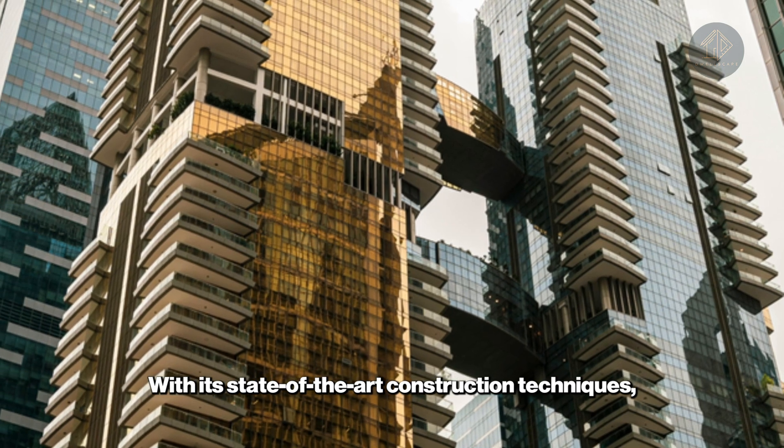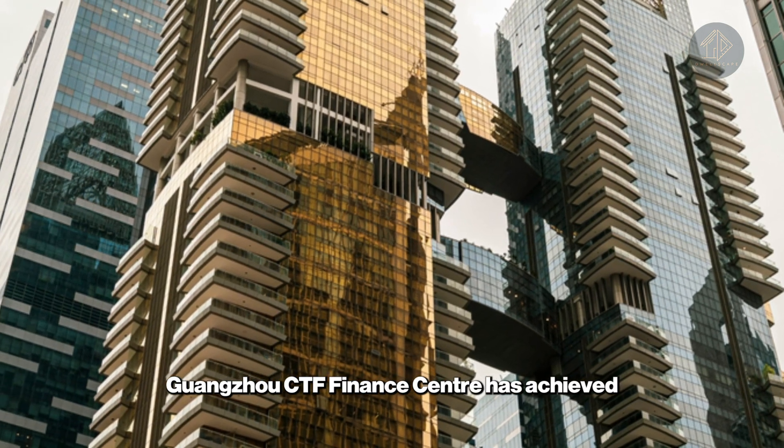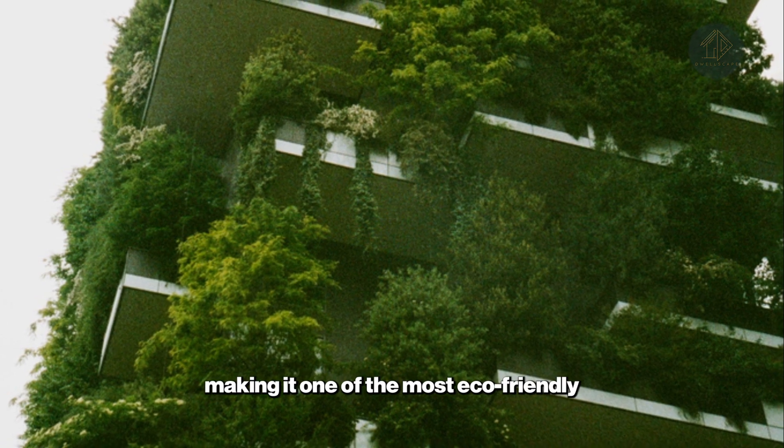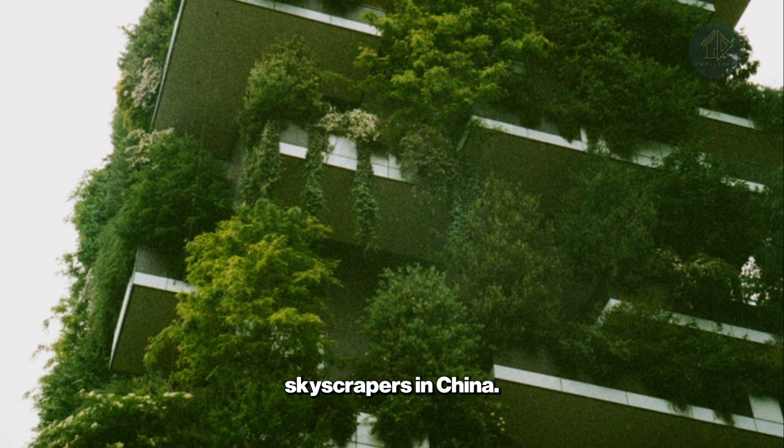With its state-of-the-art construction techniques, Guangzhou CTF Finance Center has achieved LEED gold certification, making it one of the most eco-friendly skyscrapers in China.